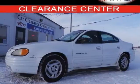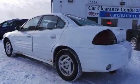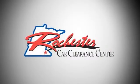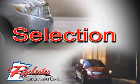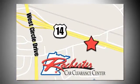Stop by, call, or email us today for more information and to schedule a test drive. At Rochester Car Clearance Center, you get our best price — bottom line. We are conveniently located on Highway 14 West near West Circle Drive.